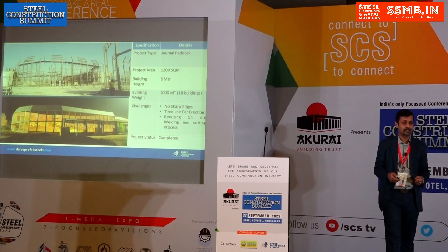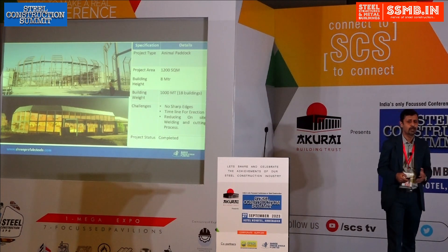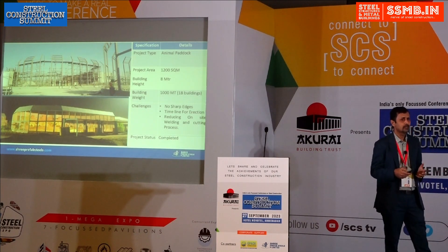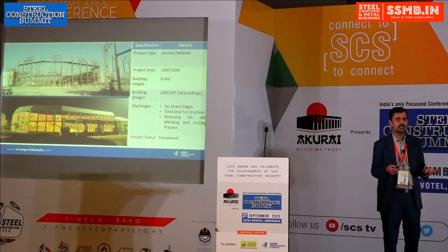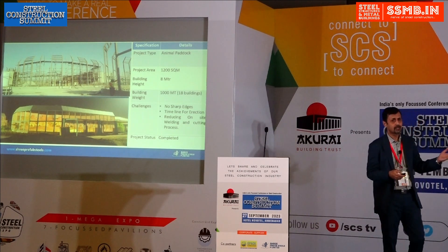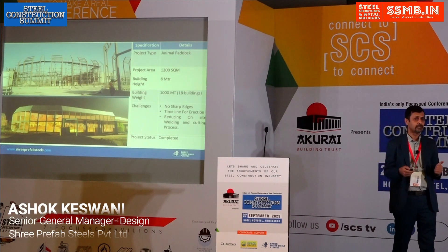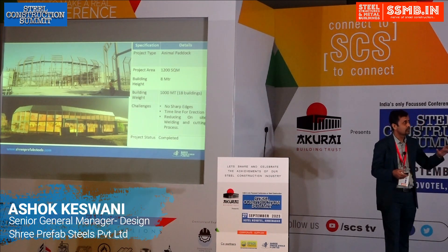This next unique project was done for animal paddocks — a rehabilitation center where injured animals from around the world are brought. It is located at Reliance Jamnagar. The project area is 1,200 square meters and the building height is 8 meters.